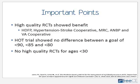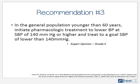Recommendation number three deals with systolic blood pressure for patients less than 60 years of age — it is recommended to treat to a goal of less than 140 systolic. If you look at the evidence grade, that is grade E, which is expert opinion. There weren't very good high-quality trials that dealt specifically with systolic blood pressure in this age group, so they had to resort to expert opinion.